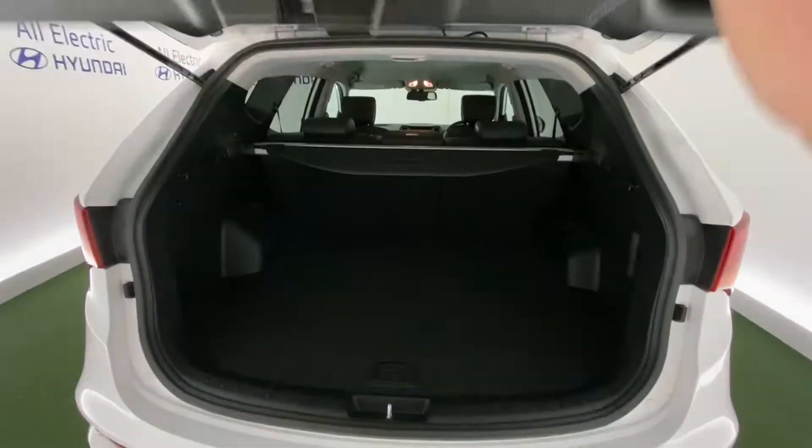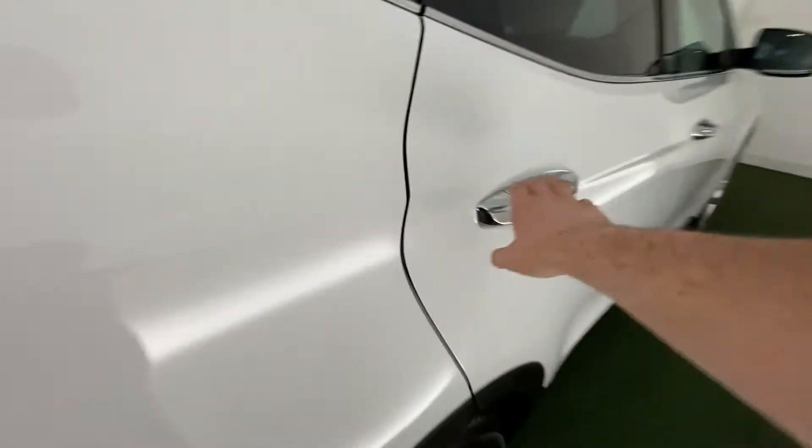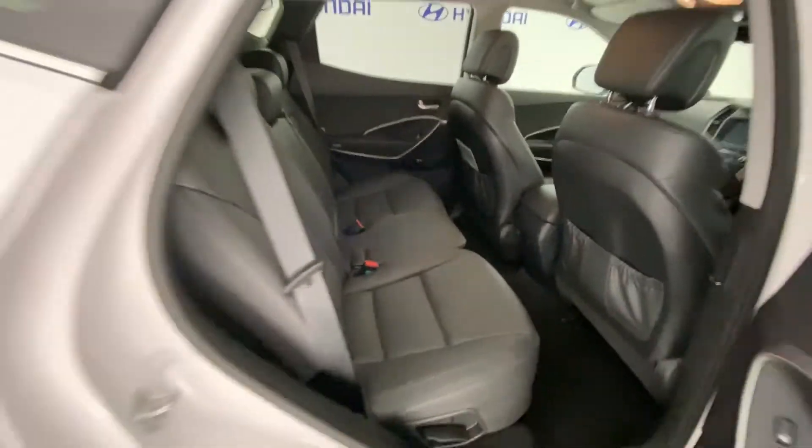So just opened the boot. Boot space is absolutely superb as you'd expect from the Santa Fe. And then if we take a look in the back, heated seats — the space in the back is really, really good.